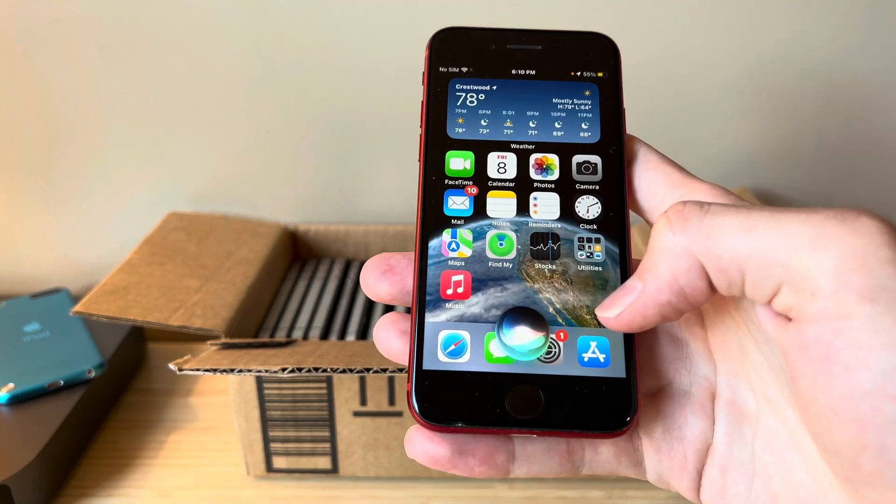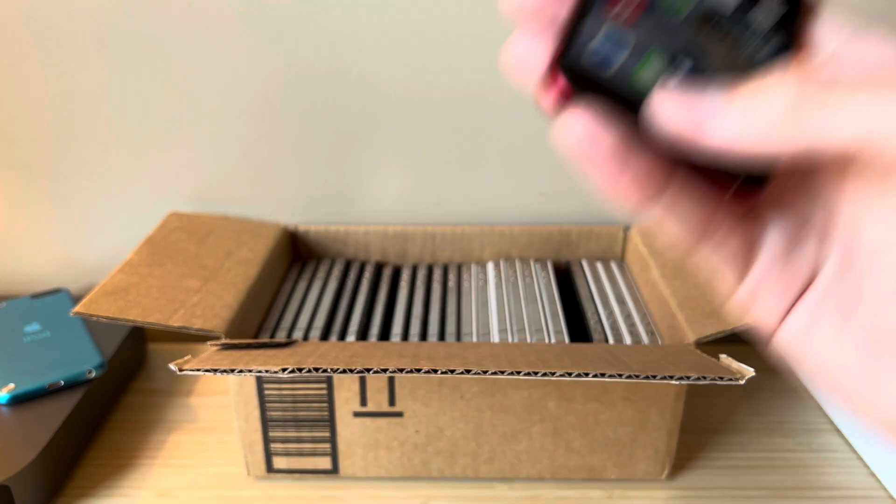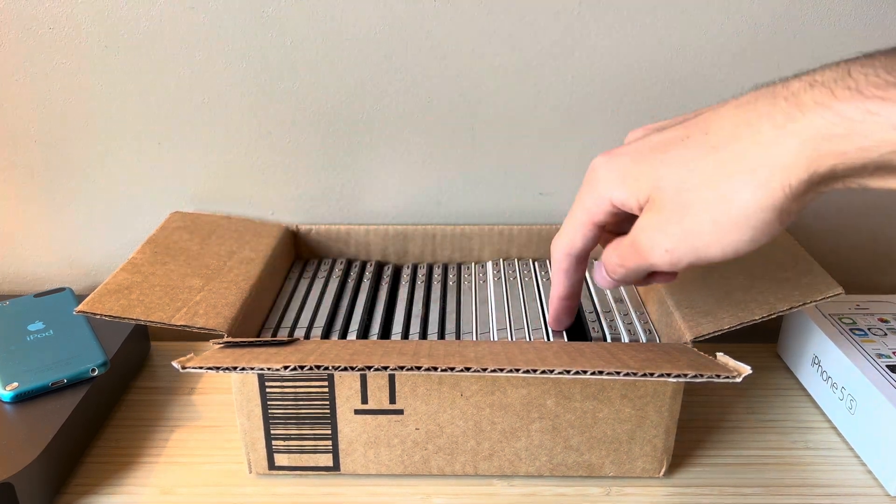Pick a number between 1 and 18. All right, it is 18. So that means this is our iPhone because we always go from left to right.